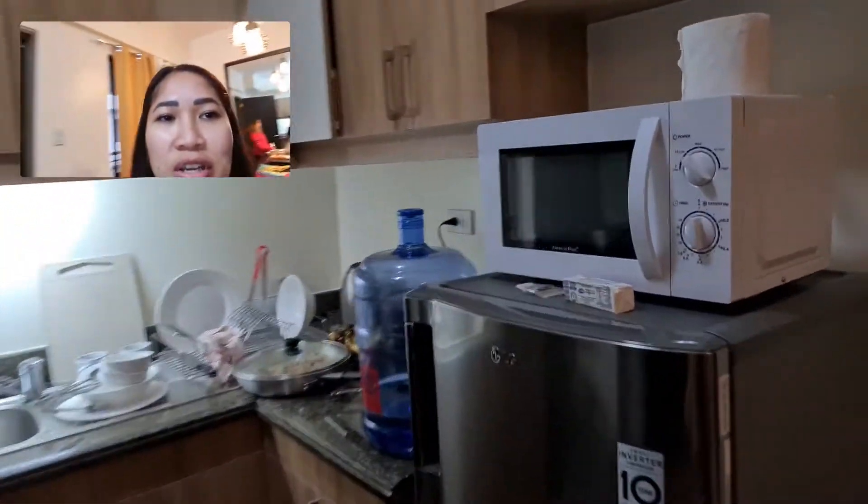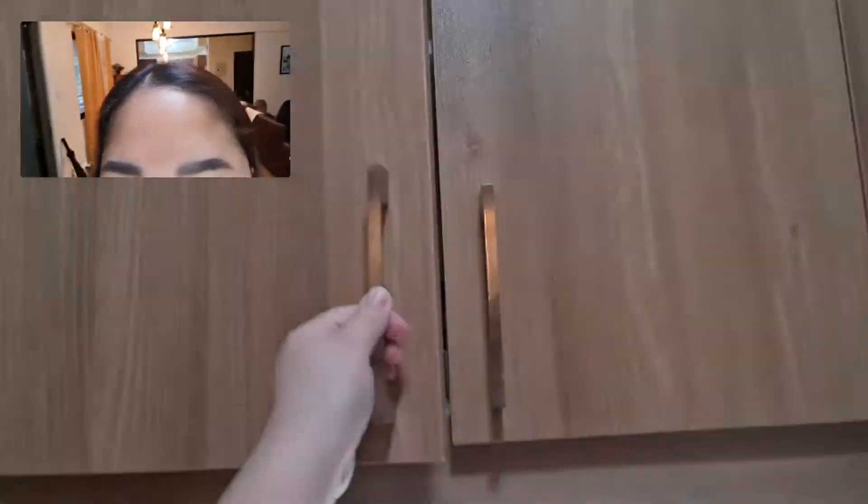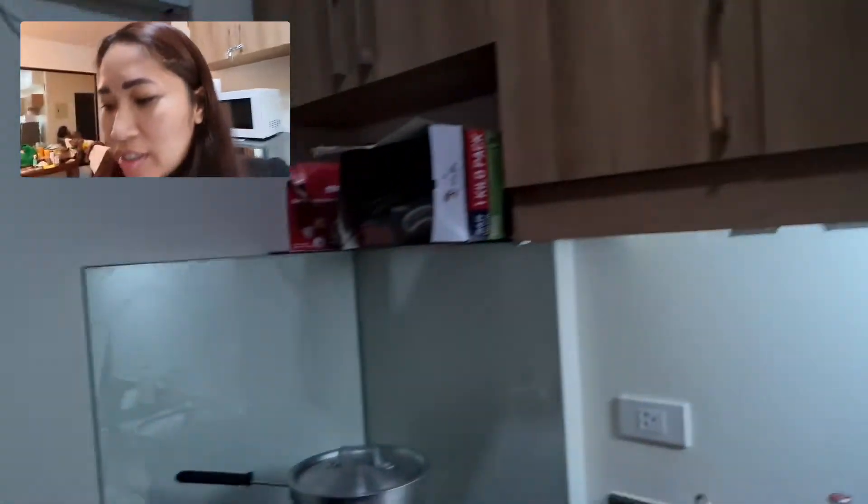We have a fridge, microwave, rice cooker — well-appointed. The cupboard has all the things that you might need if you plan on eating in after a day of touring.